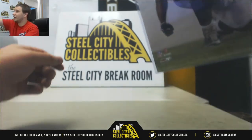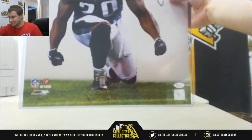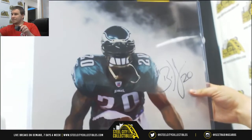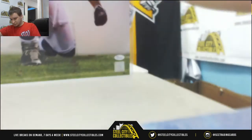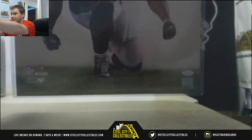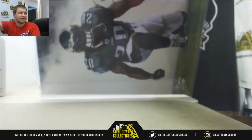And we'll finish it off. One of my personal favorites here — Brian Dawkins — signed 16x20. JSA Authentication there. It's a full picture.